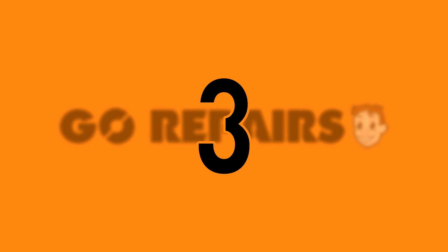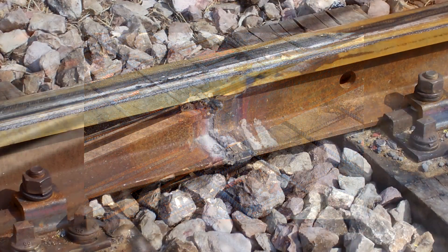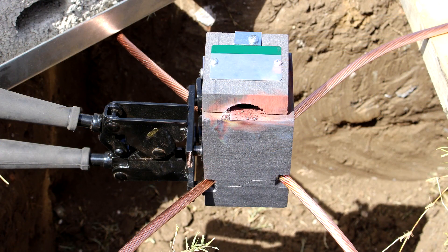Number 3. Today thermite is used to make awesome videos, but it also has other uses too — primarily cutting or welding metals. A mixture of aluminium and copper oxide, for example, is used to weld thick copper conductors together.